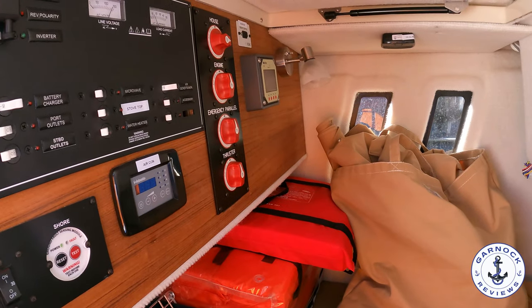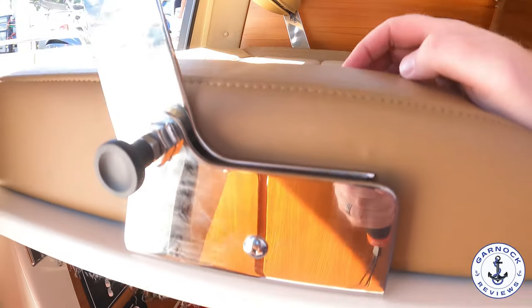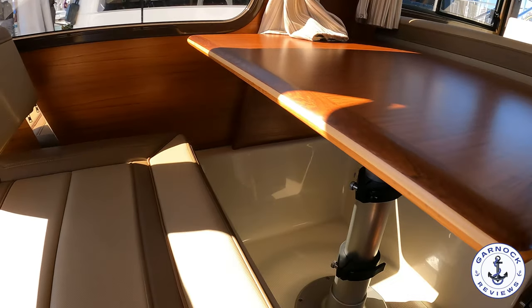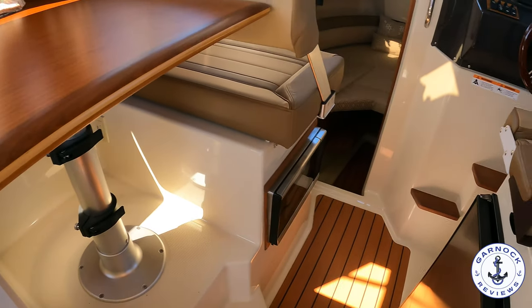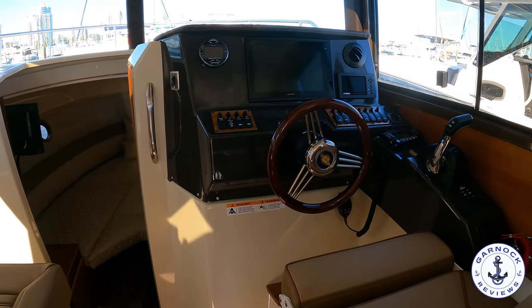I was also impressed with the headroom of this boat. I'm six foot two, and I didn't have any issues walking around. You can see there's also a microwave oven that was underneath the seat, and the backrest can be forward facing or rear facing depending on what you're doing.